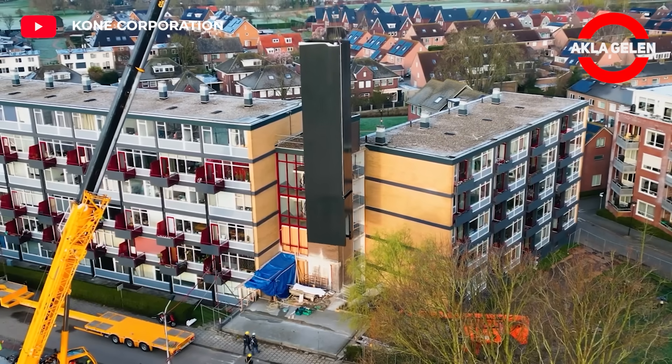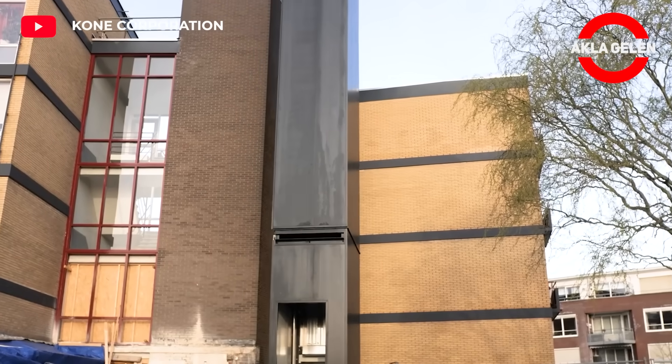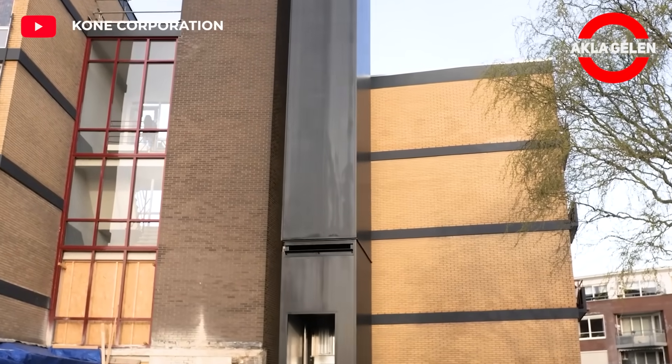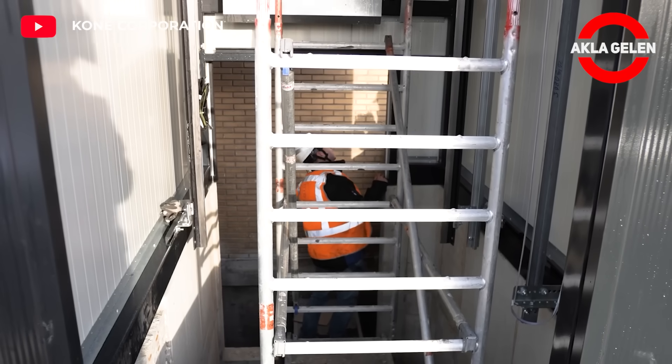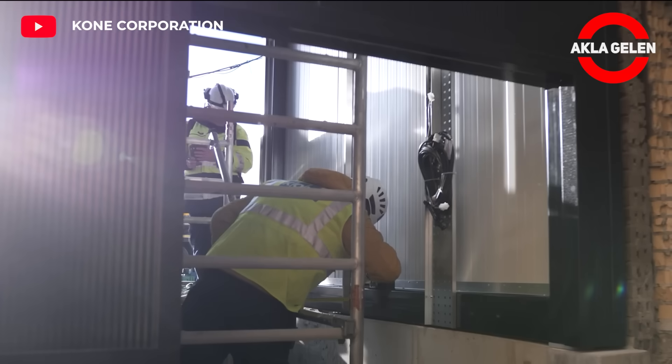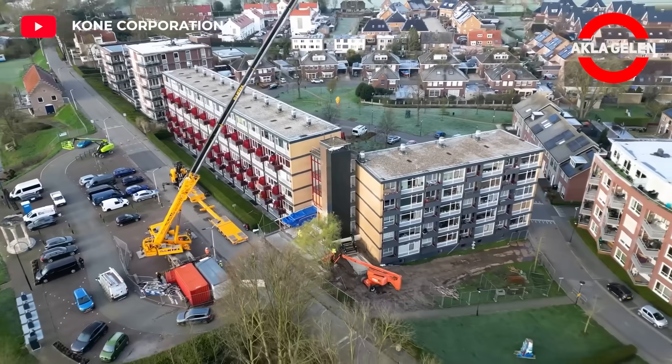Pre-fabricated elevators have a modular design that does not require ties to the structure of the building and require on-site assembly. They provide quick and easy installation. Pre-fabricated elevators can also be customized to suit various building types and requirements. It is a perfect solution to increase the efficiency and flexibility of buildings.